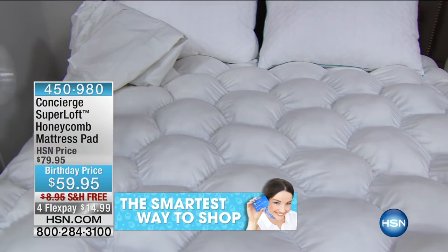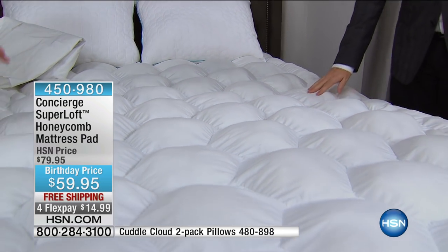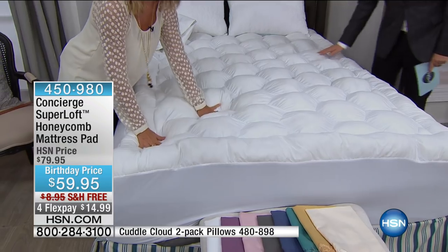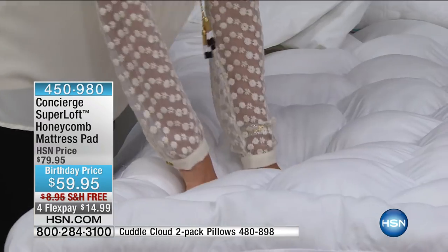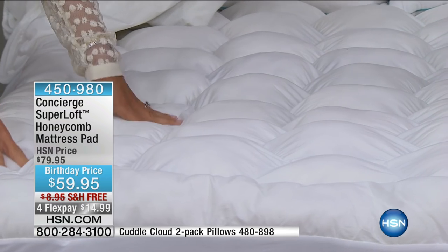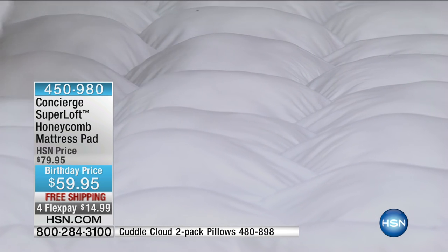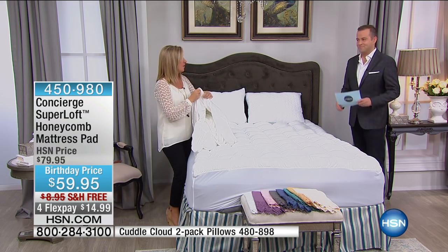Maybe it's that brand new mattress — when you laid on it in the showroom it felt great because everyone else had broken it in, then you got it home and it was so firm. Put this on top. This will work in conjunction with your mattress to give you support and softness, something to sink into when you get into bed. This is 100% cotton, so if you're a hot sleeper it's going to be breathable, natural, and moisture wicking.